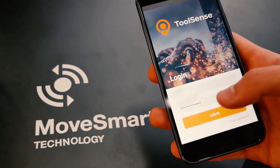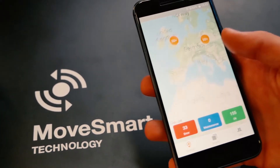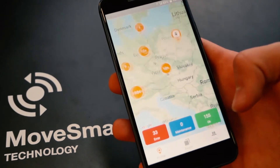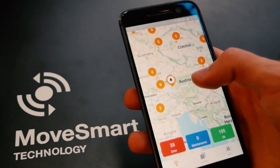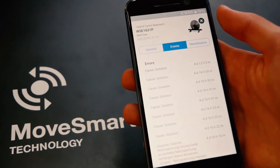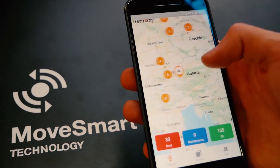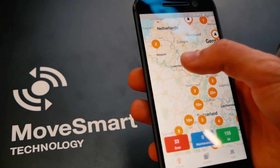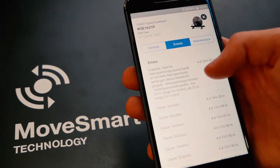The customer is now able to see where the machine is located, how it is operating, which application is currently being done — if it's drilling or sawing — which diameter of the saw is used, if there are any failures on the machine, if the service is due. So it's lots of data which is directly transparent to the customer and enables them to plan more tightly and maximize the utilization of the machine.